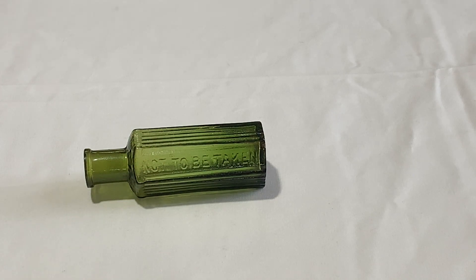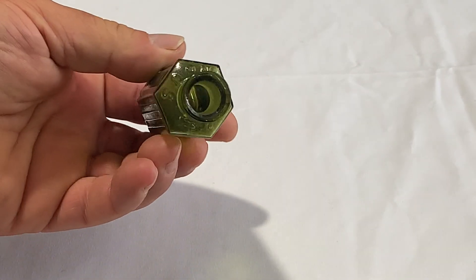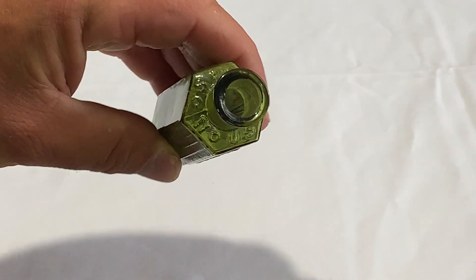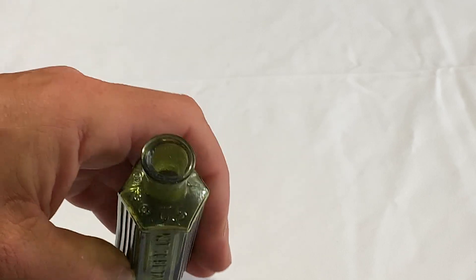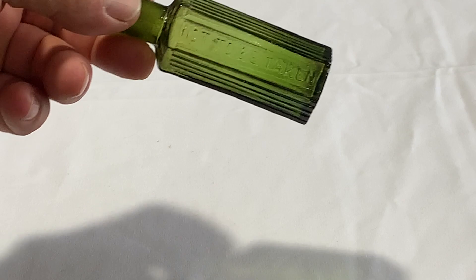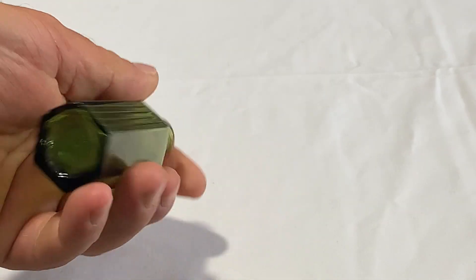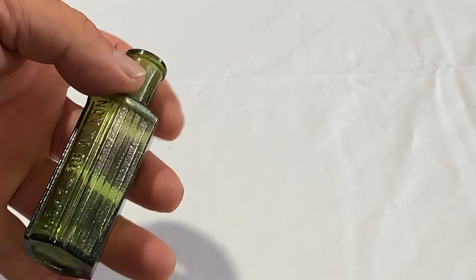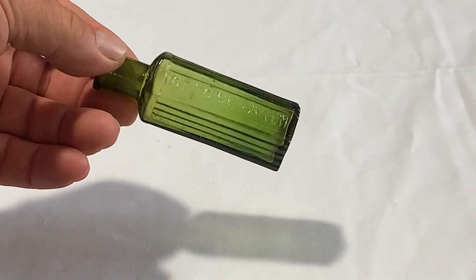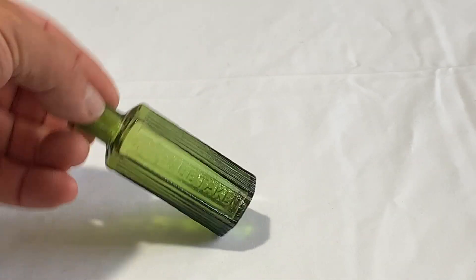This one's a KH6. This one has the embossing on the shoulder — it says 'poisonous.' Some say 'poison' but this one says 'poisonous.' It's a nice green, like a yellow-green if you see it in person, and it's also one ounce. The book lists it as rare — I mean I guess you see these, but in the book it says rare.